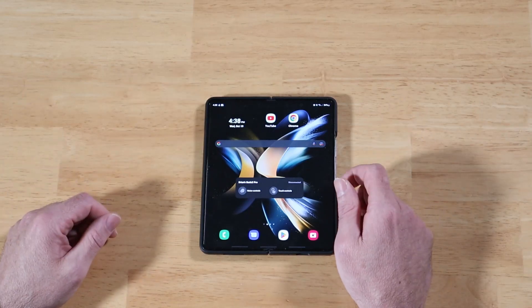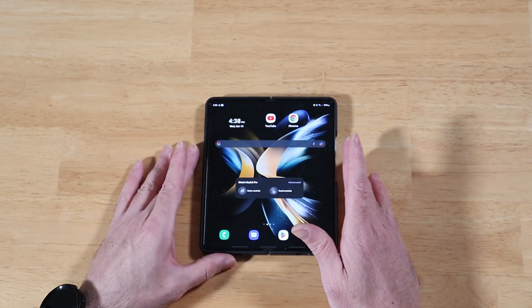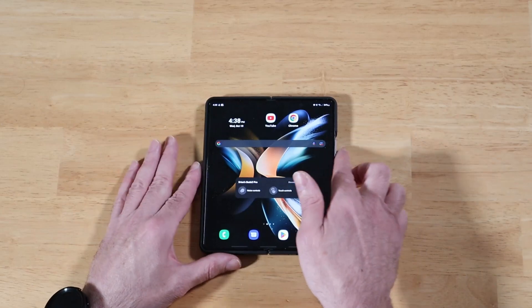Hi everyone, Raider here. Hope you're all doing great and having a fantastic day. In today's video, we're going to talk about something a little more serious than usual. We're going to be talking about emergency mode — built-in functionality that's part of your Samsung Galaxy device that could very well help save your life.